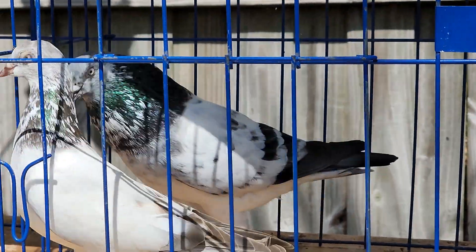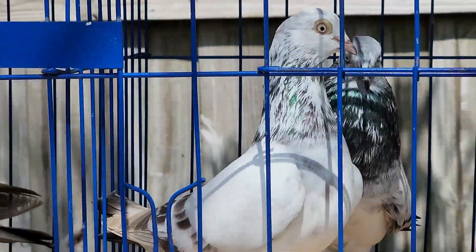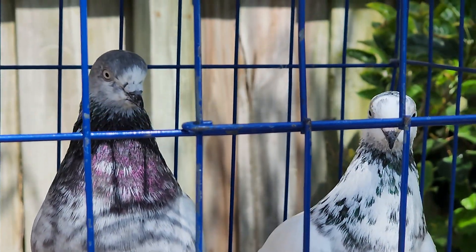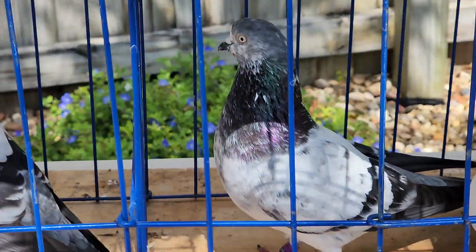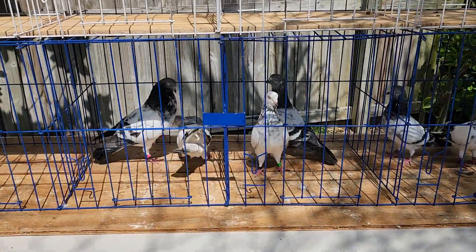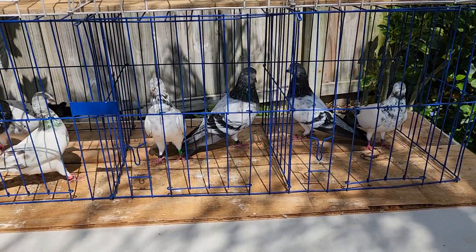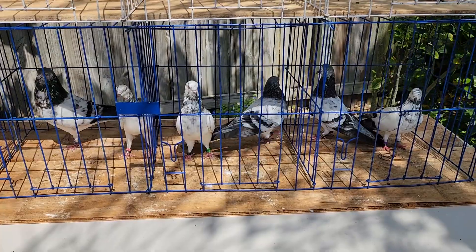And you got this pair right here. If anyone out there is interested, text me or call me. I have this pair that I put together — I think they complement each other pretty good. You'll see them mate here in a few minutes or so; they're ready to go. If you want these, call me or text me. You've got to pay for the birds, the box, and the shipping depending on where you live.